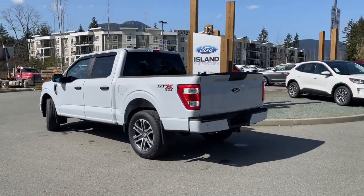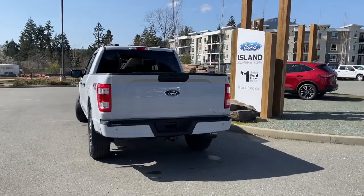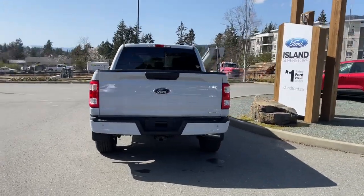It's really easy to take this vehicle out on a test drive. You can book it online at islandford.ca, and stay tuned — we're going to have a quick look under the hood.